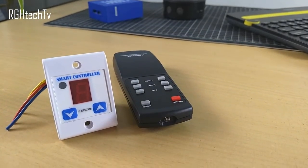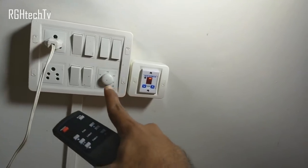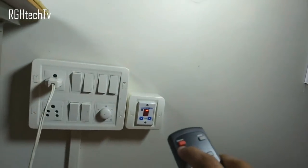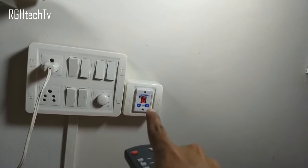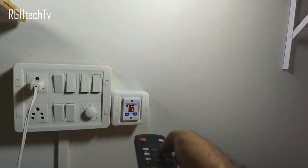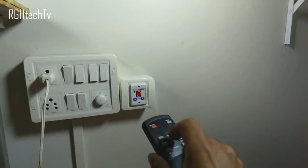Let's quickly see a demo of how it works. This is the remote, this was the old regulator, and this is the new regulator. It's currently off, so the fan should be off as well. Let's turn it on — as you can see, this is the power button. I had mentioned it has built-in memory; I had left it at level six, and it started at level six. The fan has turned on.